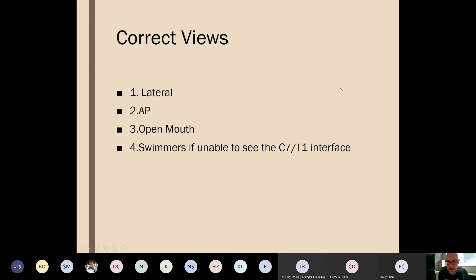Correct views are lateral, AP, open mouth, and swimmer's. A lot depends on the skill of the radiographer. The collar may be too tight or incorrectly placed, preventing a proper open mouth — the doctor should assist with inline stabilization, remove the collar, and get the view. If you don't have correct views you can't interpret correctly, and you shouldn't send a patient for tertiary screening with inadequate X-ray views.